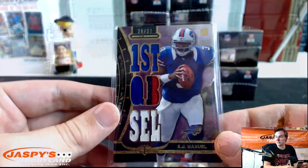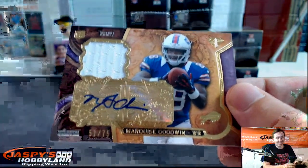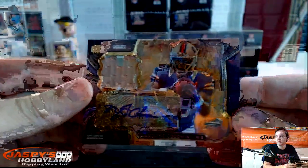Bills had Goodwin, Woods, and Manuel. 51 to 75 jersey autograph — Marquise Goodwin, speaking of him. Jersey autograph. It's a Bills mini box right there!